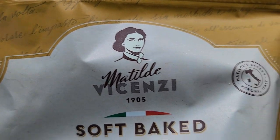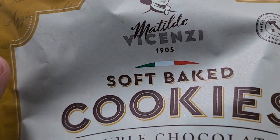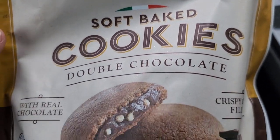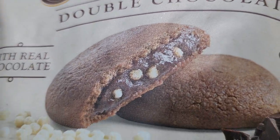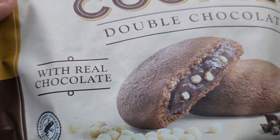Show me the good. Today we're going to be unbagging Matilda Vicenzi Soft-Baked Cookies Double Chocolate. Oh my god, this just looks absolutely delicious.